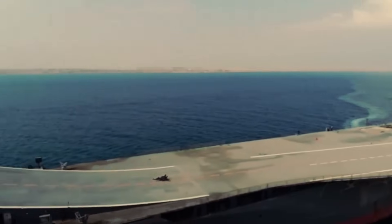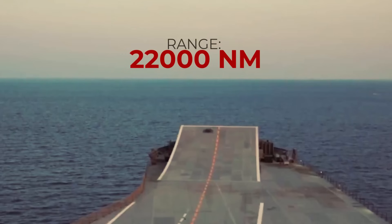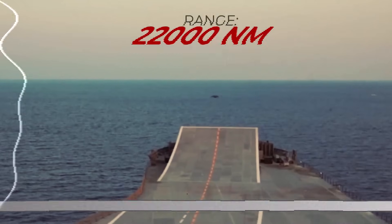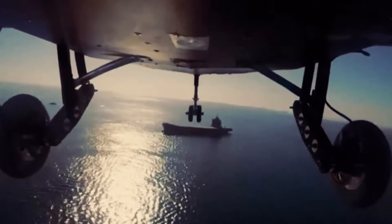Iran claimed that the new drone carrier has an extensive operational range of 22,000 nautical miles, which allows it to operate in remote waters for an entire year without the need for refueling.